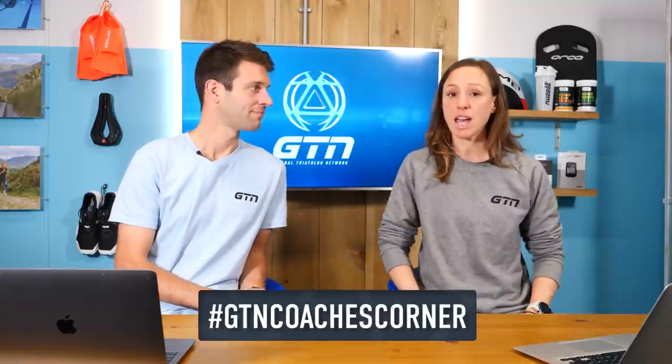We're back with another GTN Coaches Corner, your chance to ask us any questions you like and treat us like your own personal coaches. We've got a huge, wonderful array of questions, but if there's something that is niggling you and you can't find the answer to it elsewhere, make sure you drop us the question using the hashtag GTN Coaches Corner. You can do that below this video.